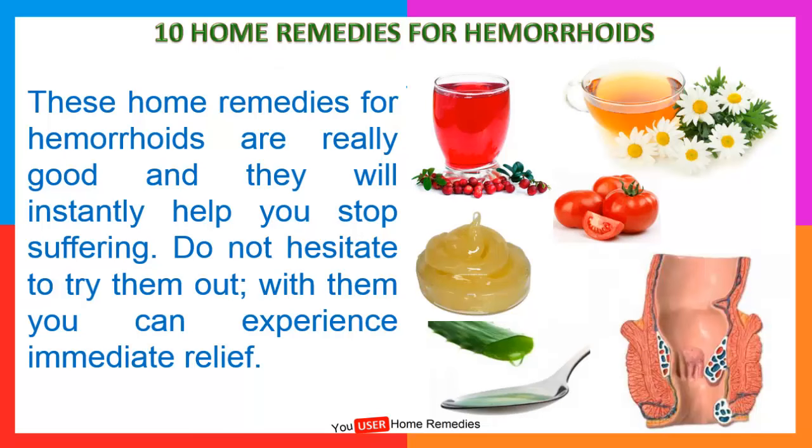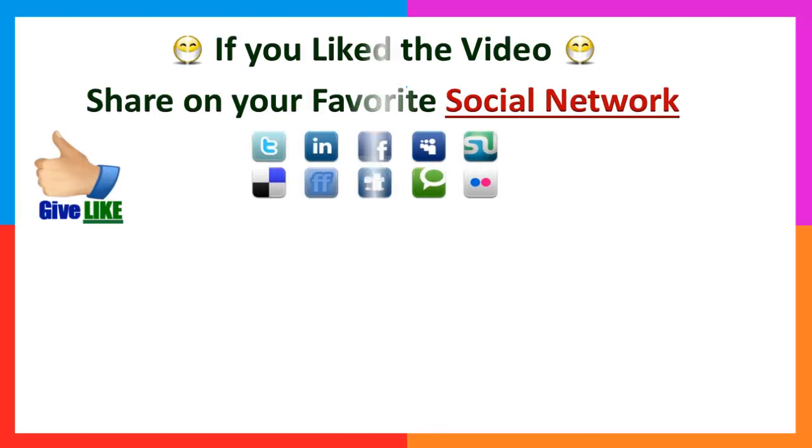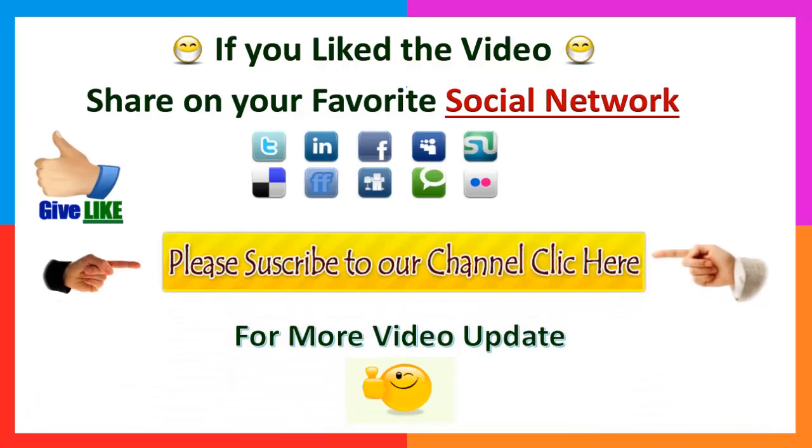These home remedies for hemorrhoids are really good and they will instantly help you stop suffering. Do not hesitate to try them out. With them, you can experience immediate relief. I hope you liked the video. Subscribe to our channel to receive updates or new videos and support me with a like. Thank you.